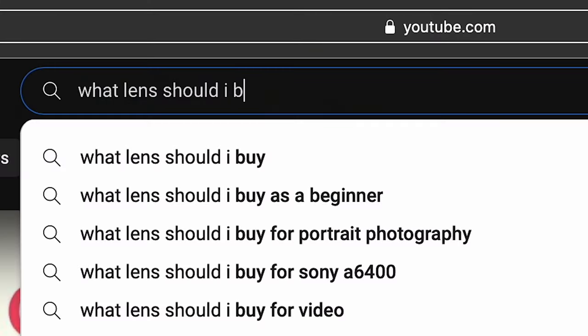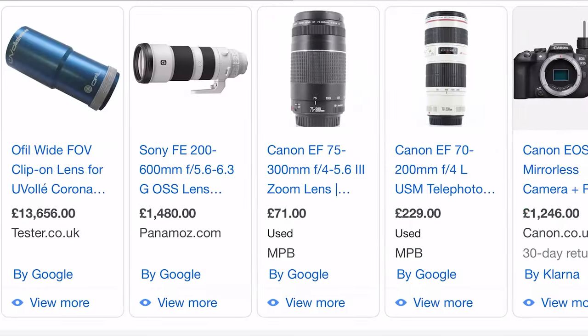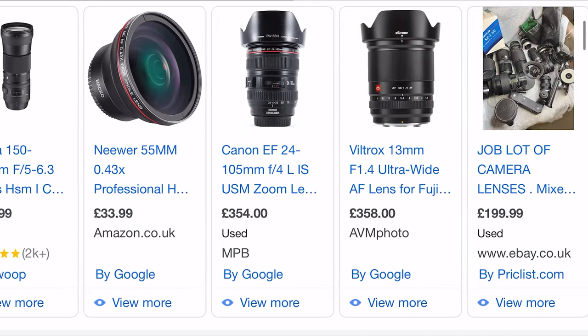You clicked on this video because you don't know what lens to buy. You're on YouTube searching all the reviews for telephoto lenses, wide lenses — should I get a prime lens, should I get a zoom lens? Well I'm about to make your life a lot easier.